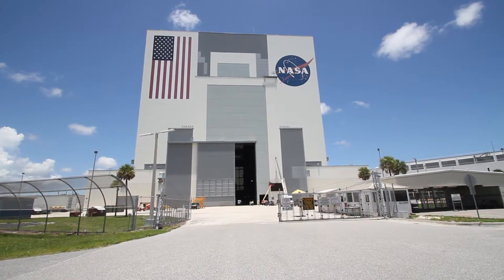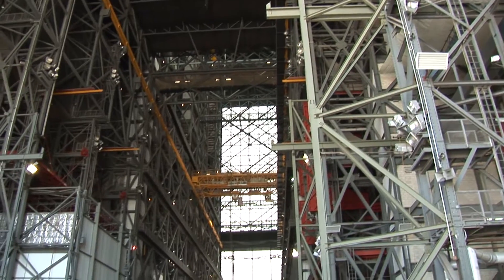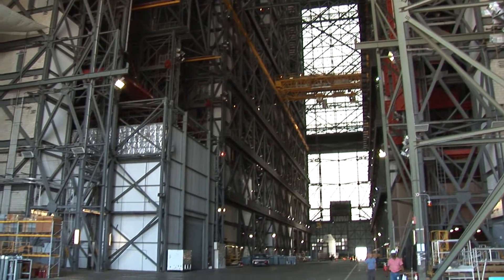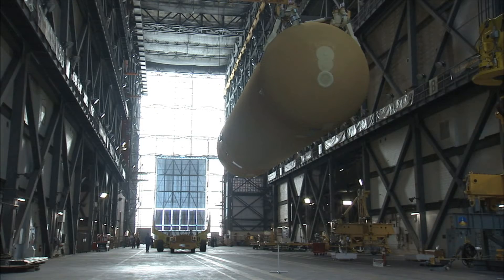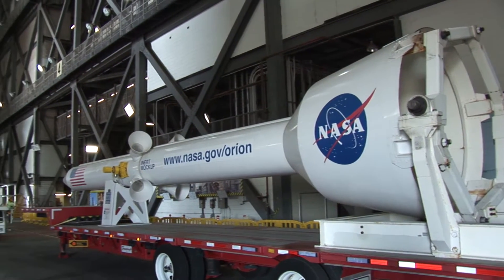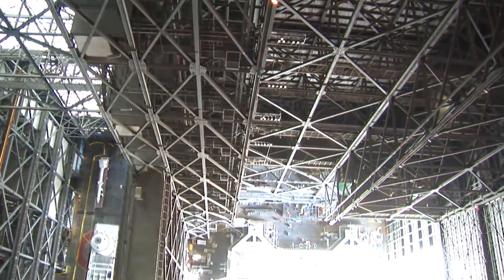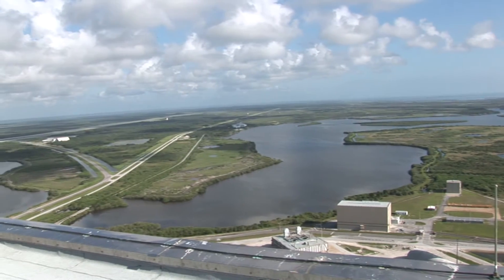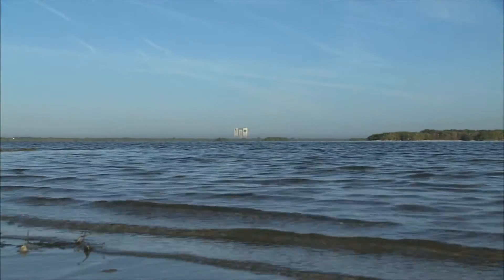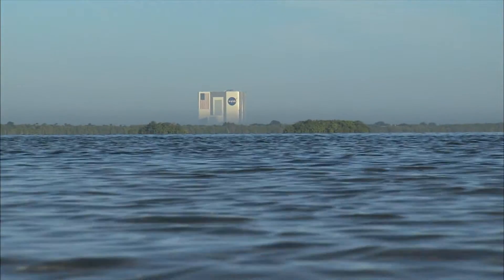The Vehicle Assembly Building, or VAB, is one of the largest buildings in the world. It covers eight acres and encloses 129,428,000 cubic feet of space. Towering at 525 feet high, it can be seen from miles away and dwarfs the Statue of Liberty by over 200 feet.